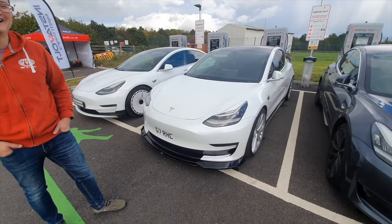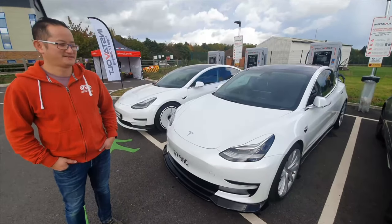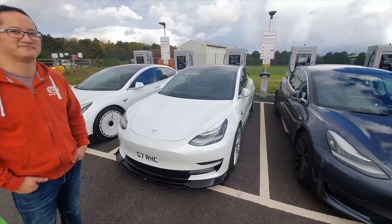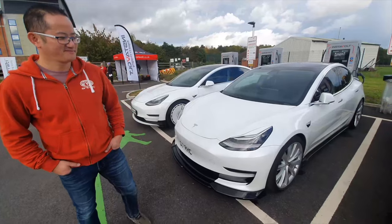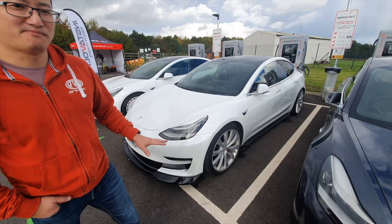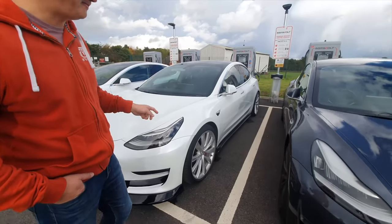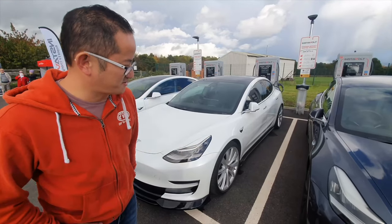Richard has turned up in his Tesla Model 3. Those who watched the previous EV meet video would have seen his car. What a great opportunity to get more detail about what Richard's done to his Tesla Model 3 and what the plans are. So Richard, what have you done so far? It's a 2019 Performance — stock wheels, Eibach suspension, 20mm spacers on the rear, 15mm spacers on the front.